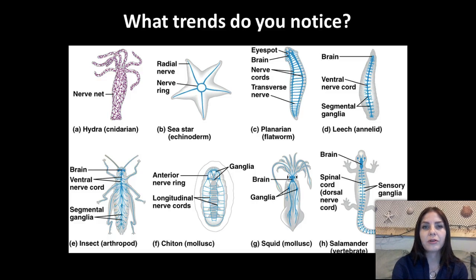So looking at the diagram below, think about what types of trends you notice in all of these different animals. We're starting out with the hydra, which demonstrates radial symmetry and has a nerve net. Then we go to the sea star, which also demonstrates radial symmetry. Now the sea star is kind of out of place in the order of increasing complexity — because in their larvae stage, sea stars actually demonstrate bilateral symmetry, so in the juvenile state, they have a more complex nervous system than the hydra.